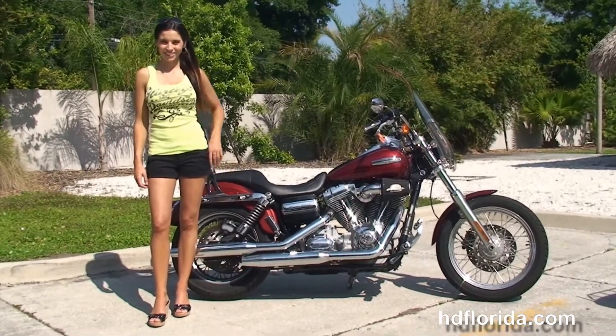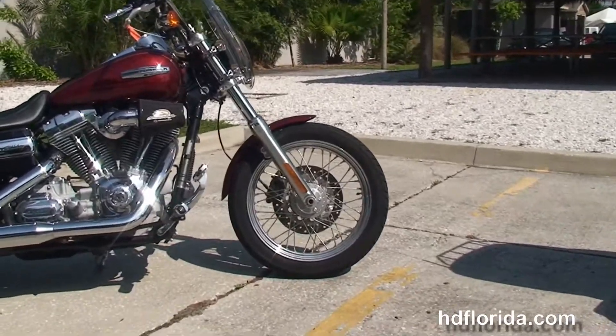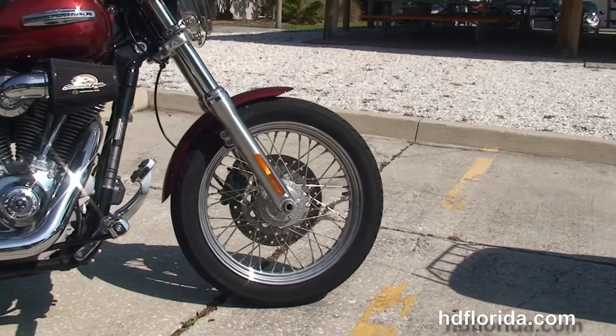The Superglide starts out front with the 19 inch steel lace wheels and single disc brakes. We move back to the upgraded chrome forward controls.